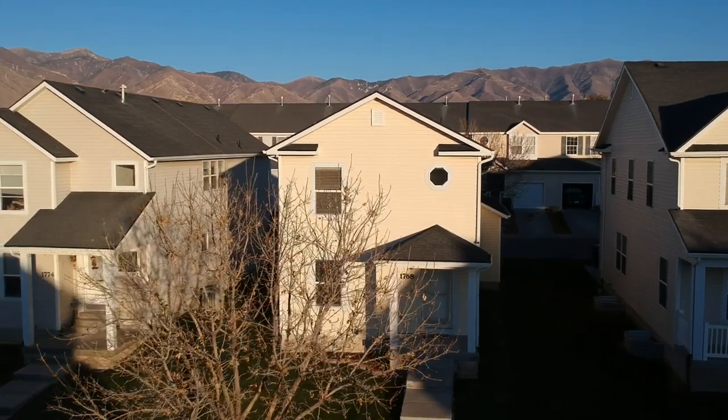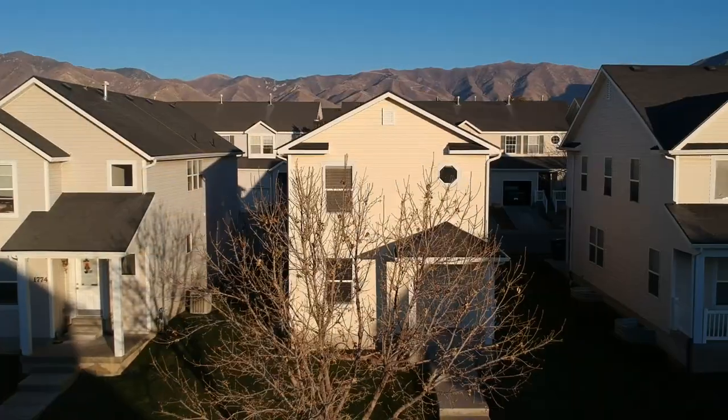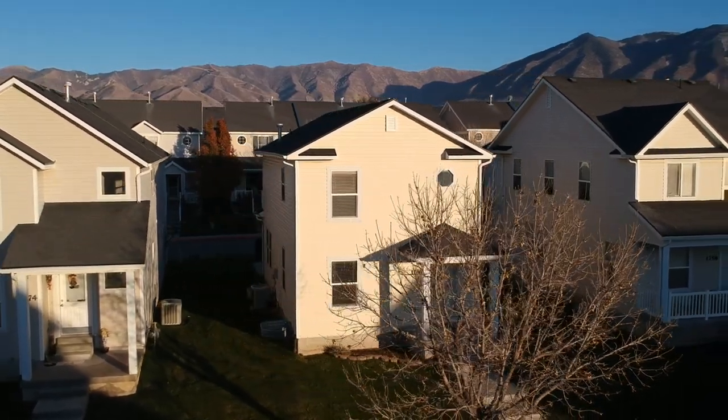This is a wonderful three-bedroom, three-bathroom home. It has a two-car garage and it's located in an area where the HOA takes care of all the outside work, so you can spend more time doing the things you like to do.